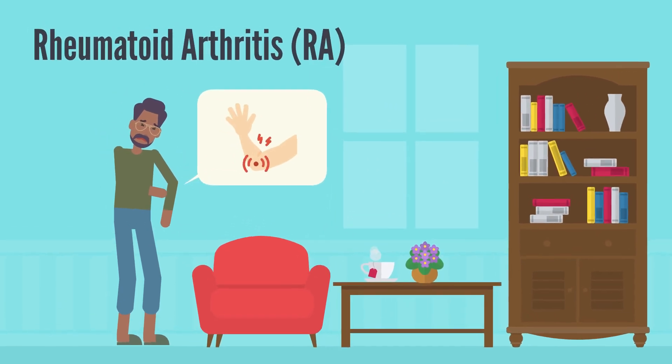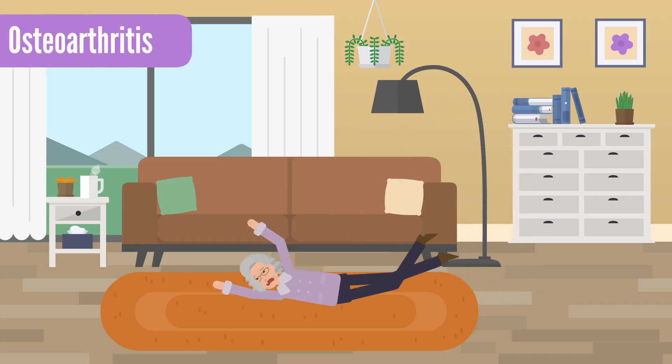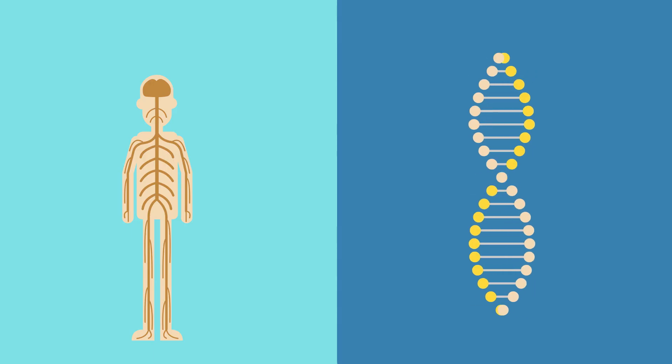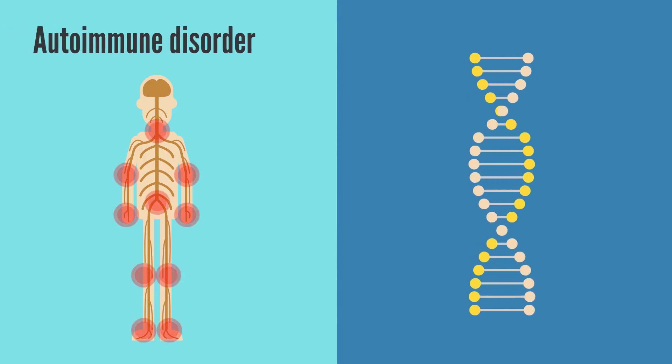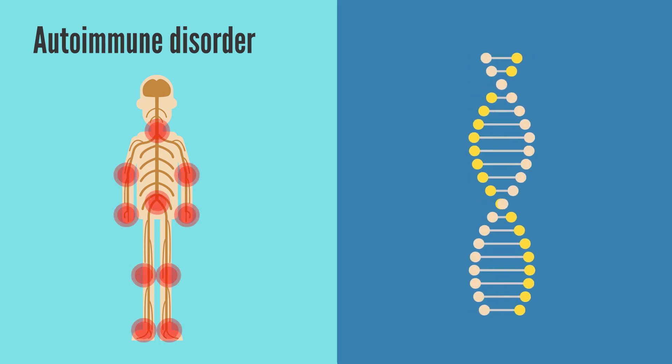Rheumatoid arthritis, often abbreviated as RA, is an autoimmune disorder that primarily affects the joints. Unlike osteoarthritis, which is caused by wear and tear on the joints, RA occurs when the immune system mistakenly attacks the body's own tissues, leading to inflammation and joint damage.